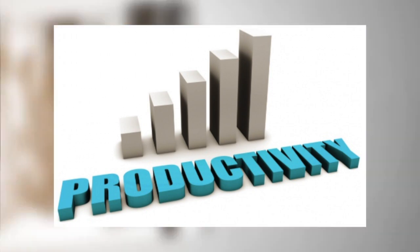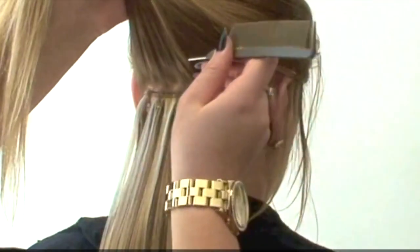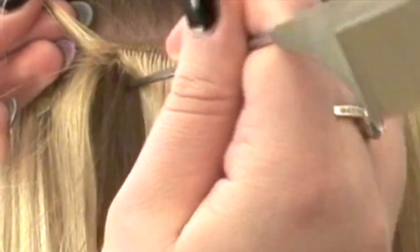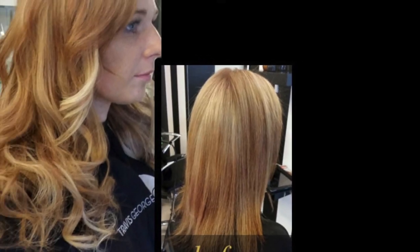One of the key contributing factors to increase profit is improved staff productivity. If there are ways of delivering the same service for the same amount of money but in less time, it is a win for salon owners. That is why we are strong promoters of the WEFT hair extensions technique — it is the simplest, most efficient and most productive hair extensions technique available. Let us take you through some of the incredible advantages for you.